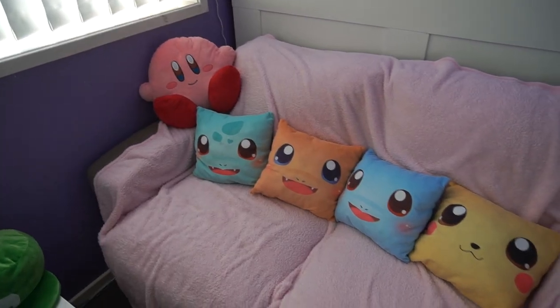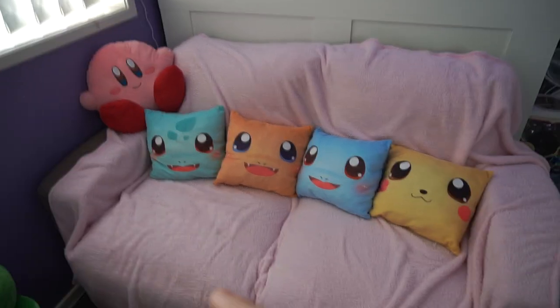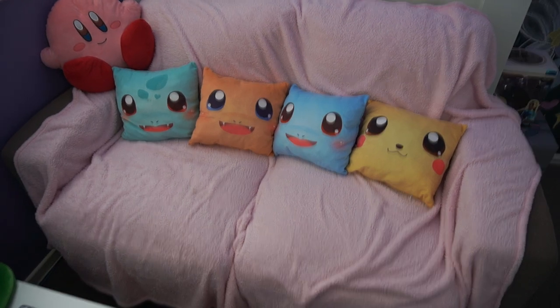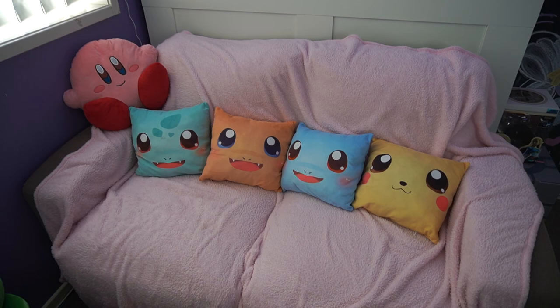Over here we have my gaming couch. I got these pillows here from Supernova about 10 years ago. I honestly have no idea who the artist is — I have been trying to find them but I don't know who they are unfortunately.